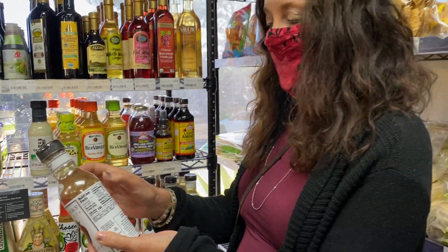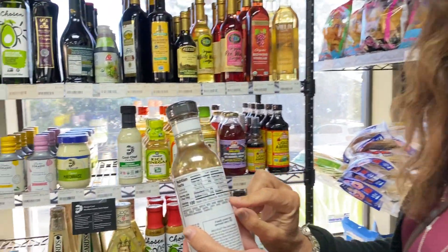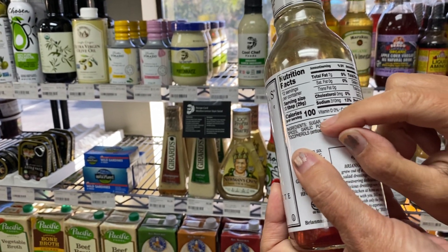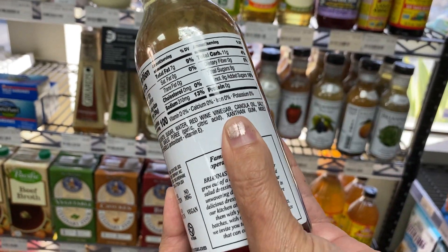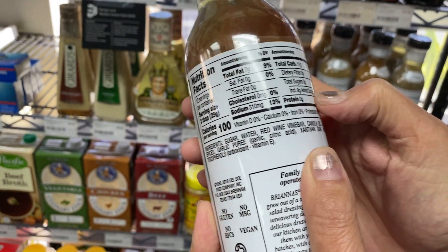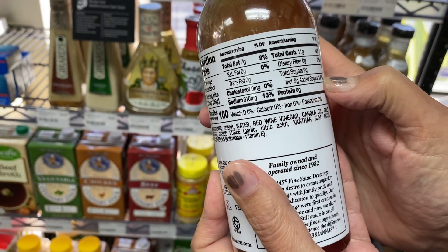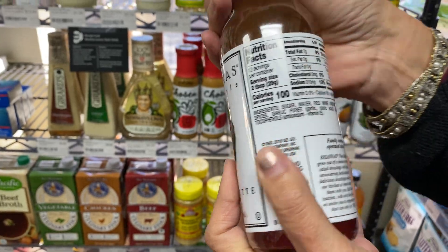As a rule of thumb in my label reading classes, I always say if sugar or salt is within the first three ingredients, it's too high. First in is most in, and the first ingredient here is sugar. When we look at the percentage — I believe it's 18% — nine grams of sugar. That's too much. And that's in one serving. There are 12 servings in the bottle.